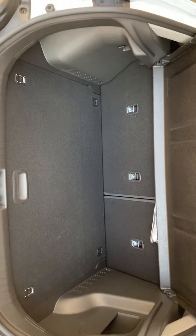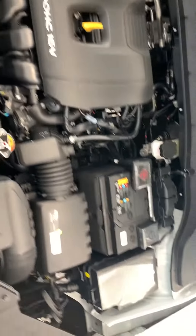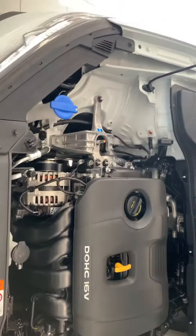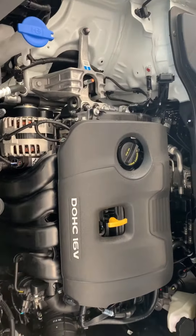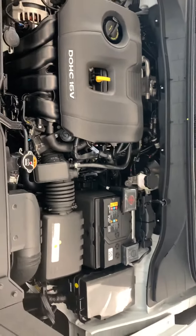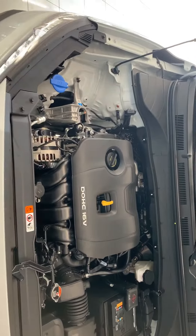You got a decent size trunk space in here, lots of groceries can fit in here too. It's a very clean looking engine bay, very organized, easy to work on. This one actually comes with a two-liter six-speed automatic transmission and all-wheel drive too.